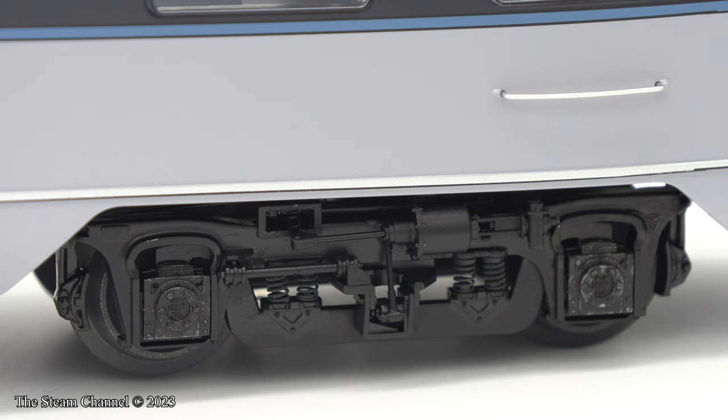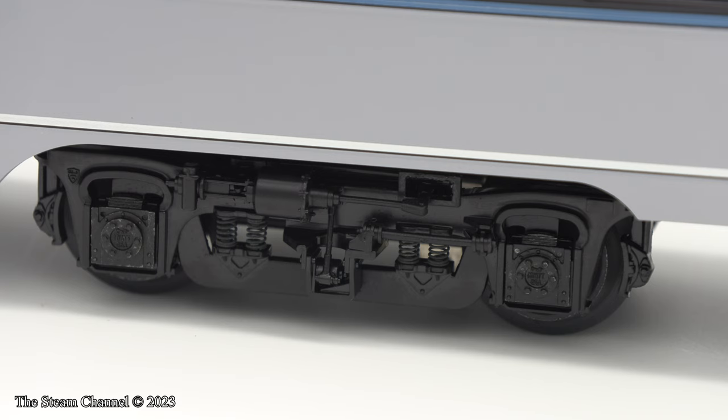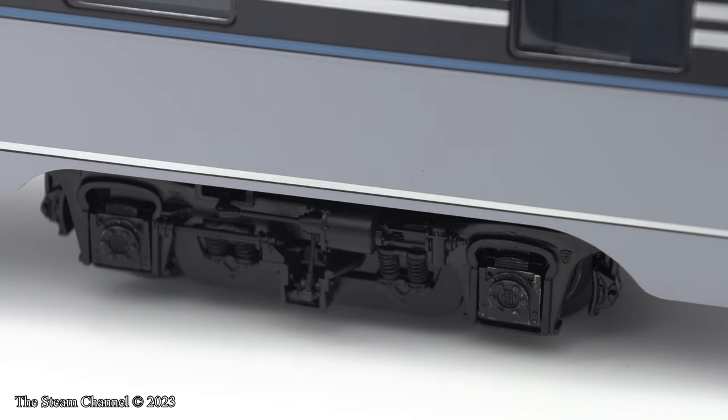Each truck is actually sprung so the journal boxes move in the pedestal pockets. This is a really nice touch, and it adds a lot to the character of the models.